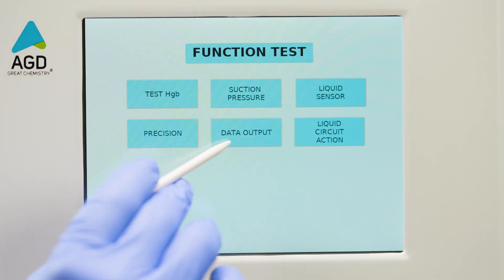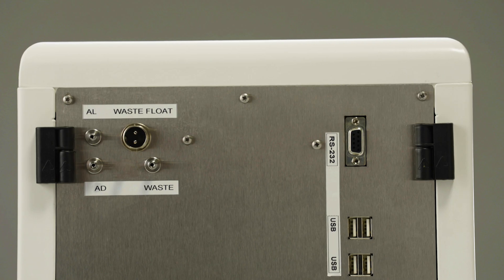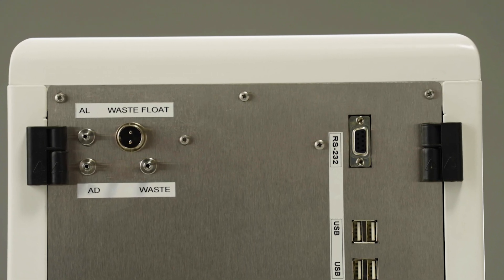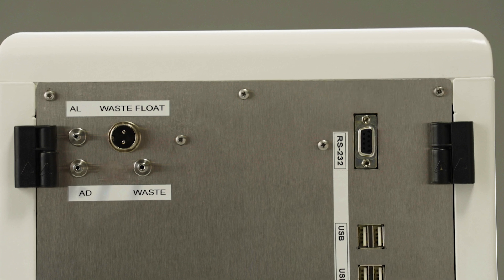Capable of storing 100,000 results with histograms and seamlessly integrating with LIS via RS-232, the system streamlines data management, reduces errors, and saves time.